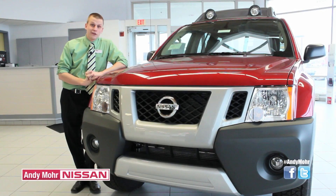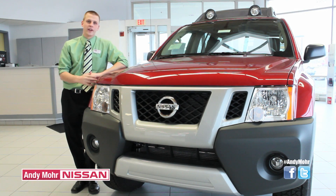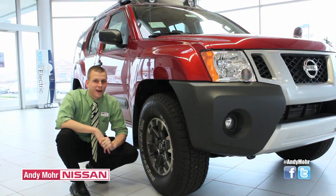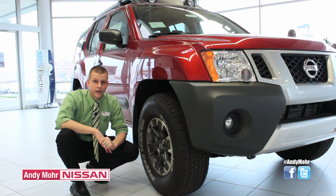If you're the outdoorsy type and you like to canoe, kayak, or just drive along the trails, the Nissan Xterra will be great for you. With available four-wheel drive and shift-on-the-fly, it's great for any terrain. Here in Indiana we've got all kinds of terrain and all kinds of weather, but what's great about the Nissan Xterra is it can handle it.